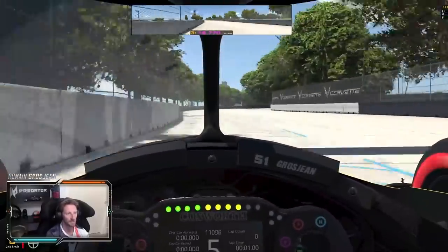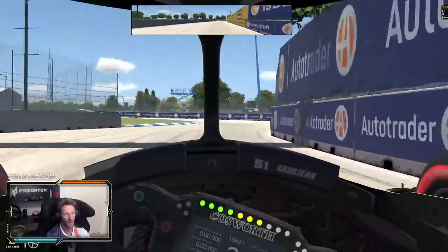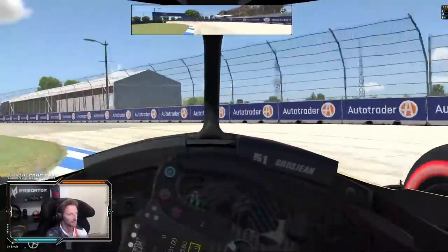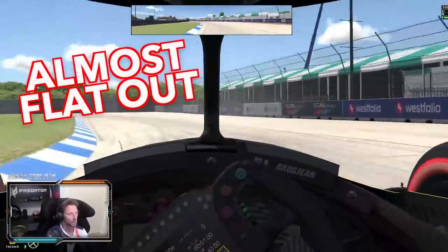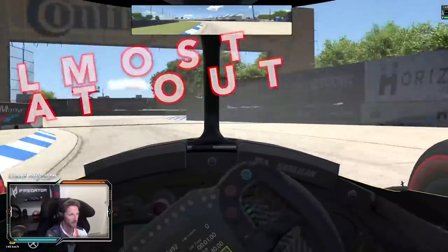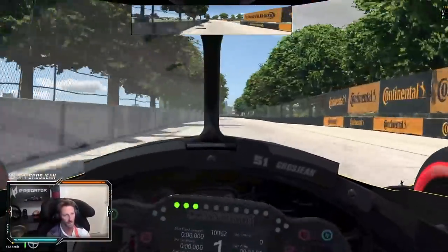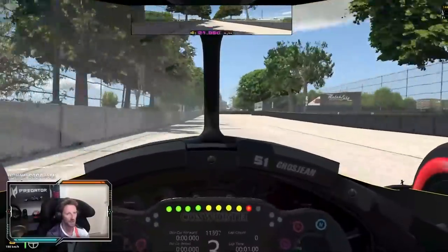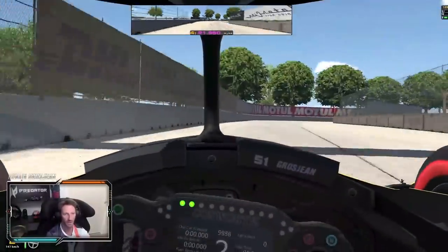Peak braking here. To the Fontaine part, super tight. You have to lift off and get back on throttle, then onto the brake for that right corner. There's a big bump here on the track — same thing on the braking, there's a huge bump so it really unsettles the car a lot.